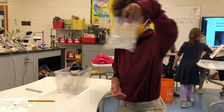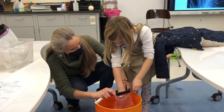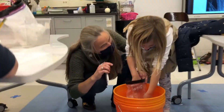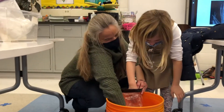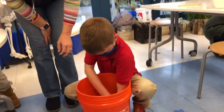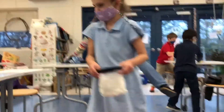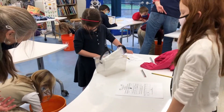Students were provided different options for surviving in zero degrees ice water to experience what it feels like. They were given a plain plastic glove representing bare skin, a glove made out of lard representing blubber, and a glove made out of goose down feathers representing the layer of down under the first layer of feathers.